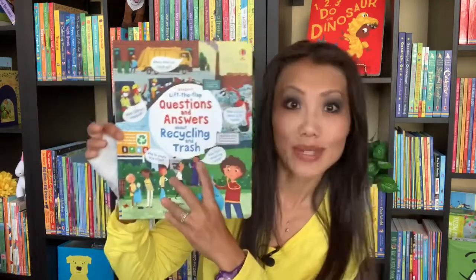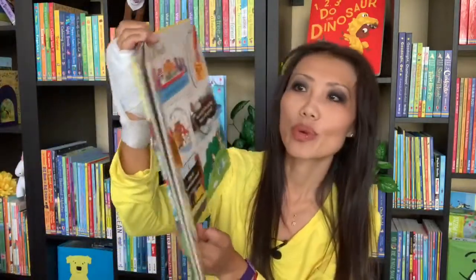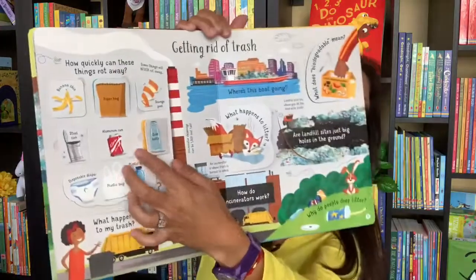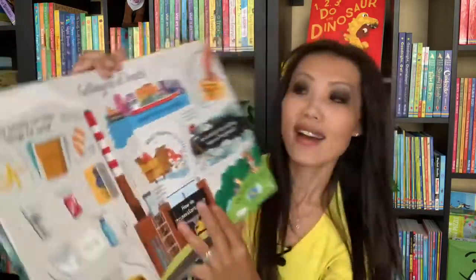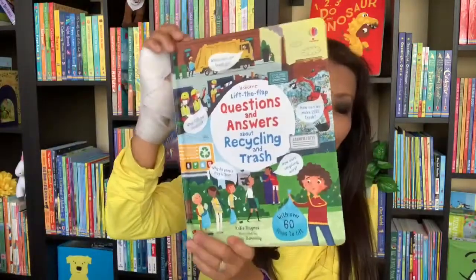Let's start with our questions and answers about recycling and trash. This is great to teach our learners the difference between trash and recycling, for example, or collecting trash. It's filled with tons of flaps for you to go through, and you can learn about how quickly things rot away, such as glass bottles or paper bags. I love our Lift the Flap books — this is great for ages four and up.